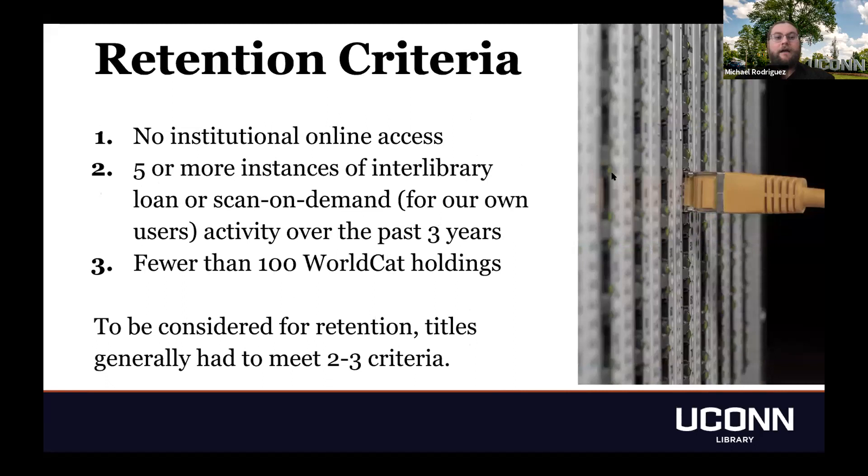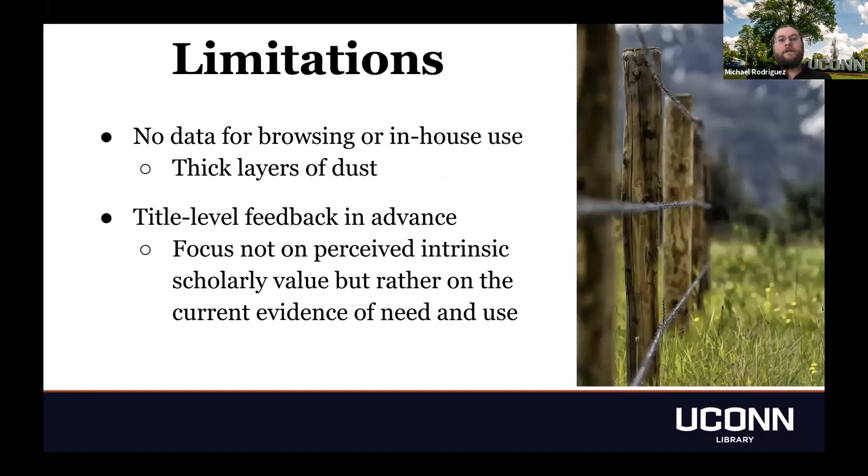Our retention criteria were threefold. To consider a title for retention in print, we wanted to see no online institutional access option — if there was one, we moved it to electronic. We also wanted to see five or more instances of interlibrary loan or scan-on-demand activity over the past three years — ILL being when we scanned an item to lend to another library, and scan-on-demand when we scanned to lend to one of our own patrons. The third criterion was that the journal had to have fewer than 100 WorldCat holdings. To be considered for retention, titles generally had to meet at least two of these criteria.